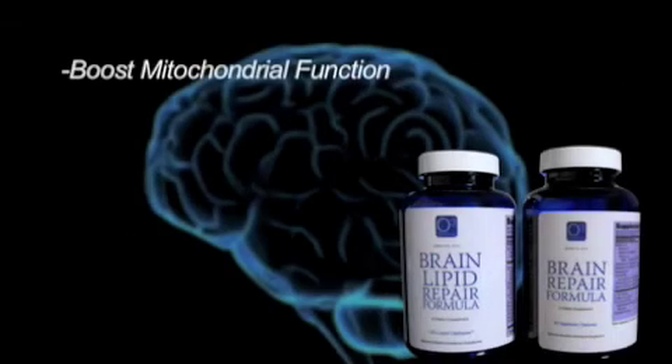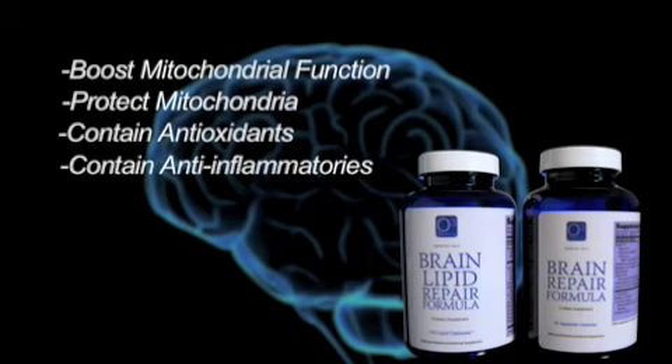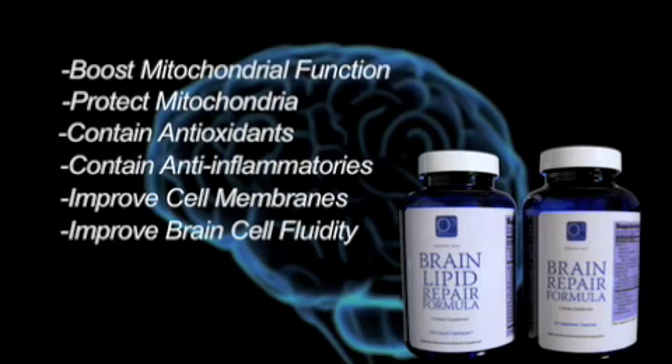The brain lipid repair formula and the brain repair formula together contain many things that help these various conditions we've been discussing. For instance, they boost mitochondrial function, protect the mitochondria, contain antioxidants, contain powerful anti-inflammatories that reduce brain inflammation, and contain things that improve the membranes of brain cells so they function better and are more fluid — what we call brain cell fluidity. So we're accomplishing many things, including reducing excitotoxicity in the brain.